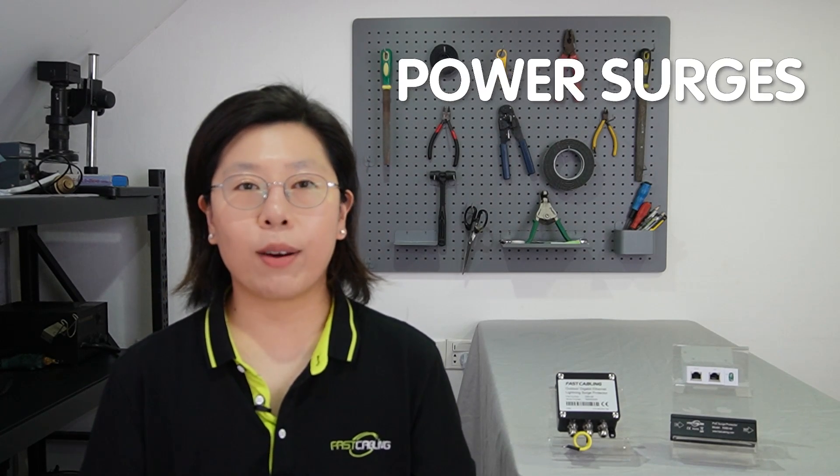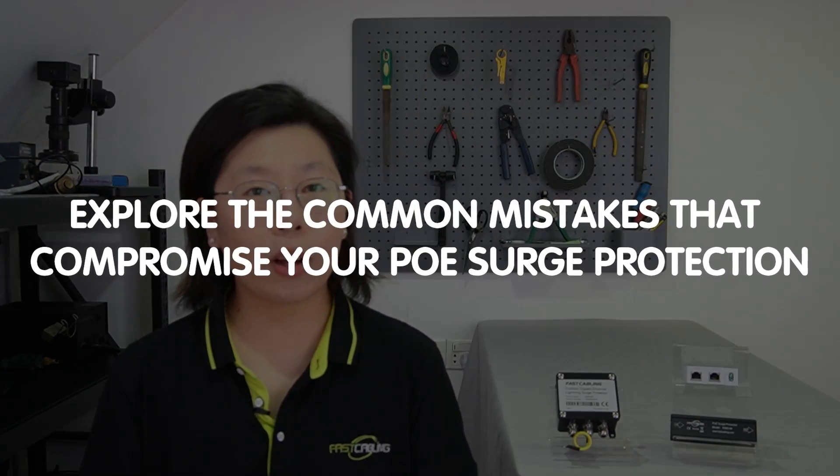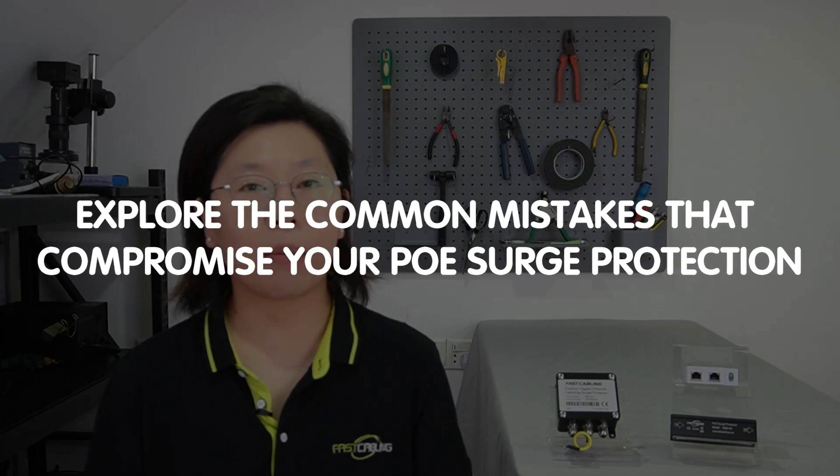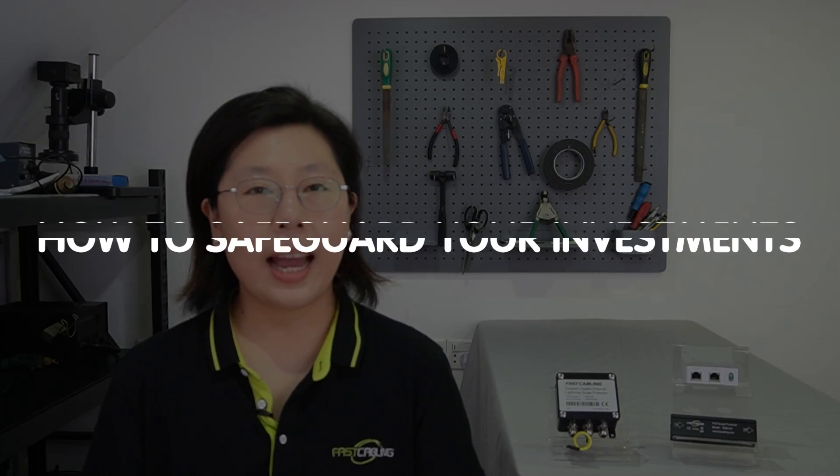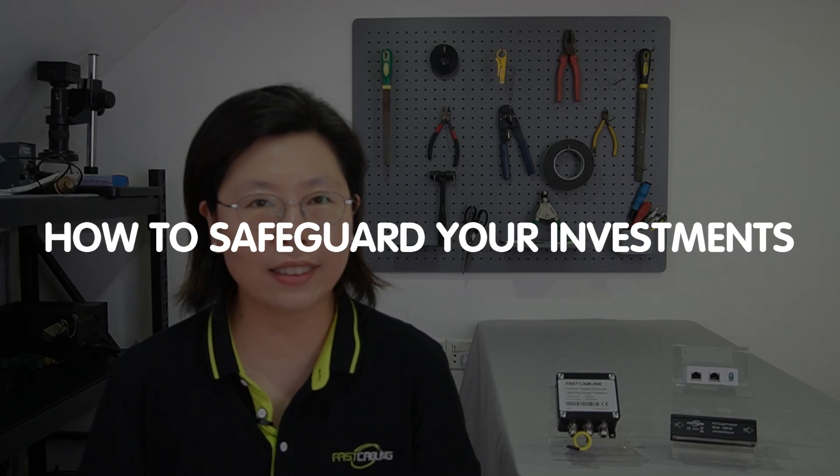Welcome back to our channel, FastCabling. Are your valuable electronic devices at risk? Don't let power surges wreak havoc on your network equipment. Today in this video, we'll explore the common mistakes that can compromise your Power over Ethernet surge protection, and how to safeguard your investments.